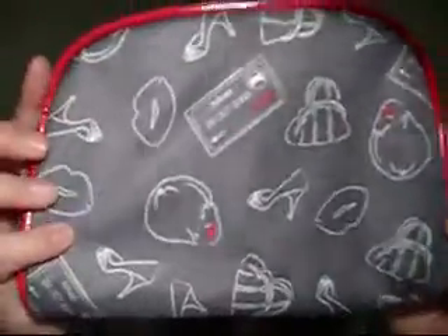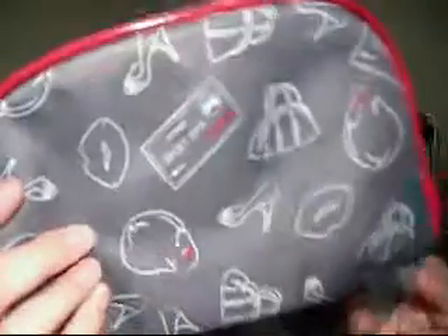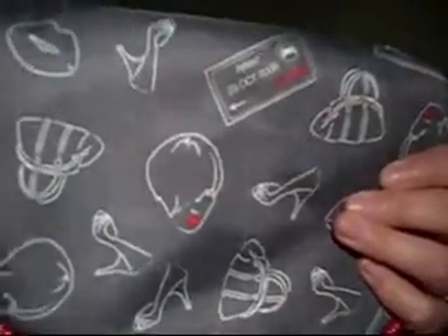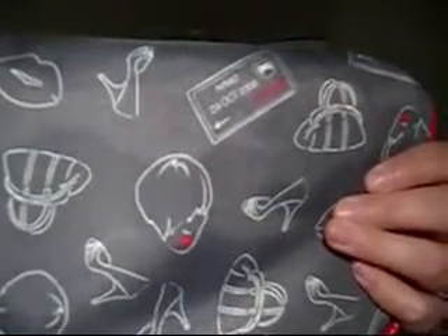I took everything out of my makeup bag, but this is what it looks like. It's really plain — it was really cheap. I'm actually looking for a new one, but for now this will do. I got a bigger one that's kind of like a train case, a smaller one, and this one. It was $12 at Walmart. It has Paris on it, and kisses and shoes and whatnot, and I'm really obsessed with Paris. So yeah, this is my makeup bag.